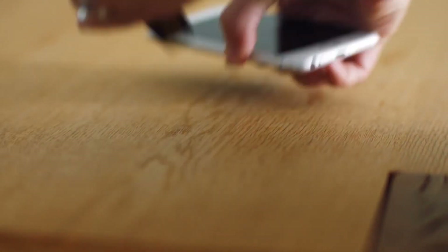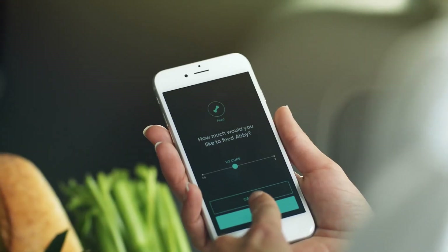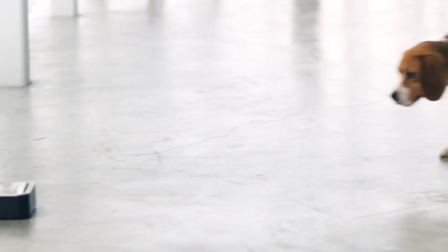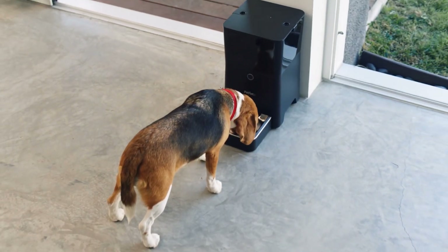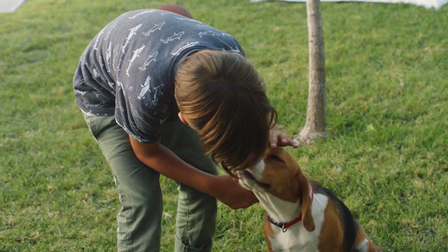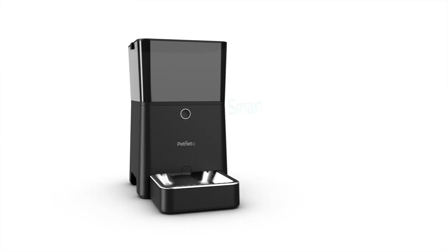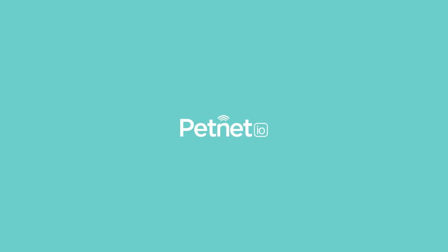And sometimes, when we're away, we still find ways to check in, to stay connected, and take care of one another. That's just how it is. And when everyone comes back together again, we pick it up right where we left off. Because that's what families do. The PetNet Smart Feeder. Healthy pets, happy owners.